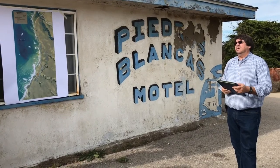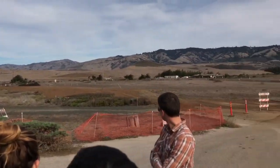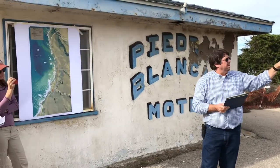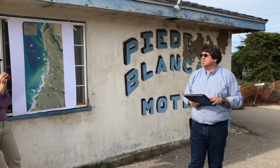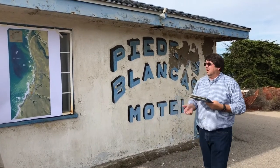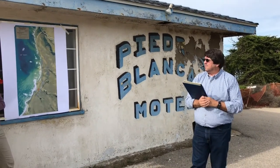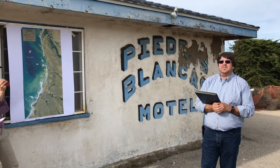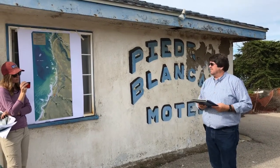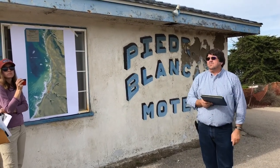We have other stakeholders including residents. The house we're using right there is a construction office — there used to be a total of four houses there. We've taken one down and we're going to take the one you see there down once we're done with construction. There's one remaining residence and another house just to the north that we own as well. We may either use that as a construction maintenance office or maybe sell it off.